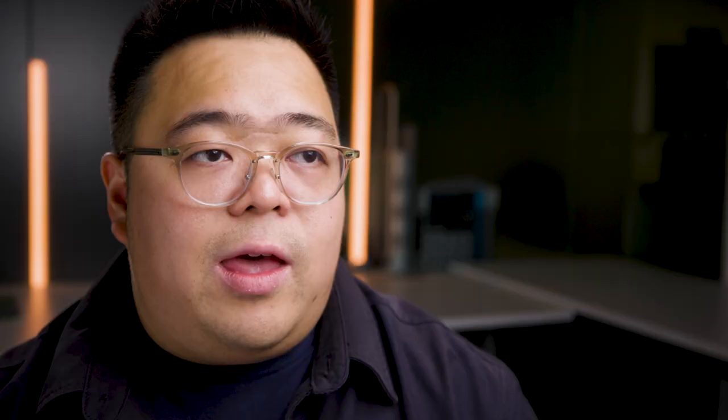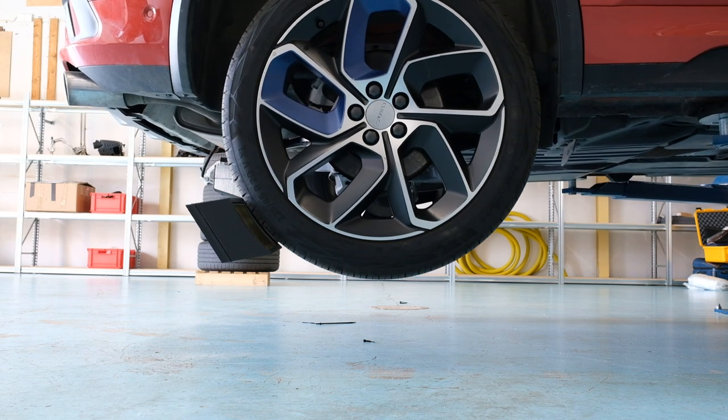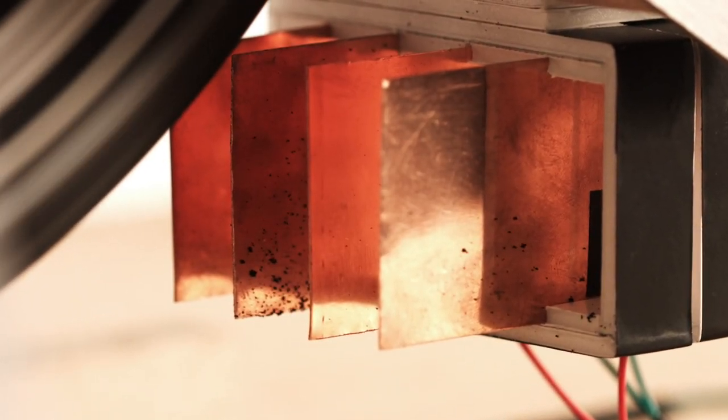What we're building is a box that sits behind the wheel, and as you're driving, the particles are generated and flow through our device, where a series of electrostatic plates attracts and captures the particles coming off.